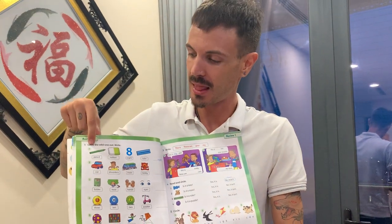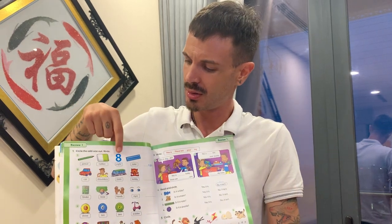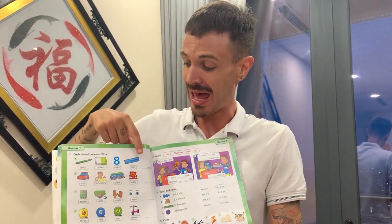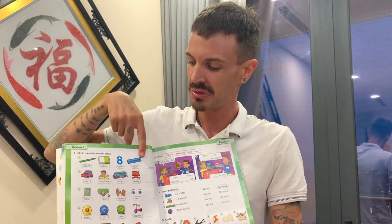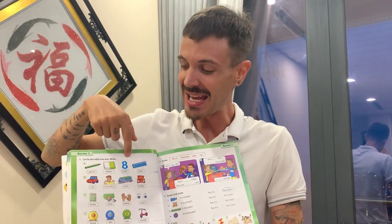Number one. We have a pencil, a rubber, eight, and a ruler. Which one is the odd one out? It's eight.